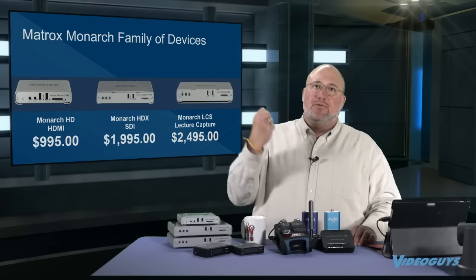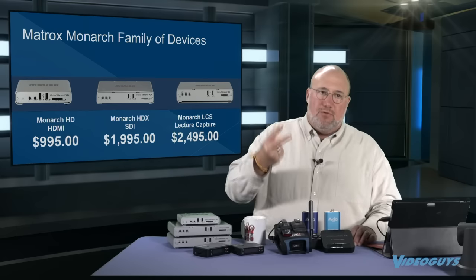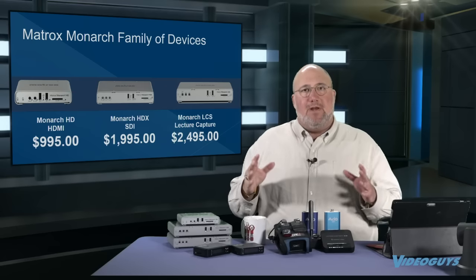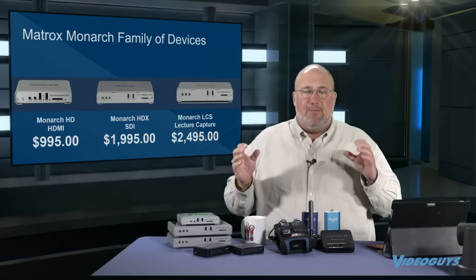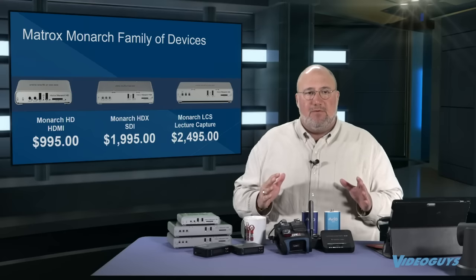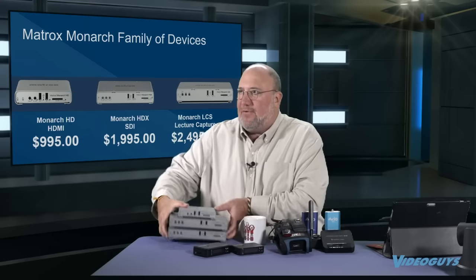The Monarch HDX is $1,995. It has dual encoders, dual recording, and dual streaming, so that's for more broadcasters. It also has technology that keeps your audio sync better. The last product they released was the LCS — I'll hold all three up because it's a family. The LCS is very cool.